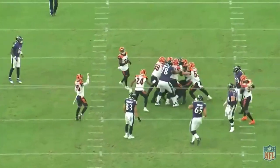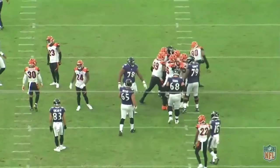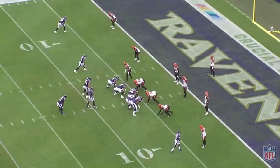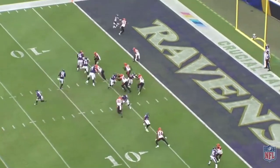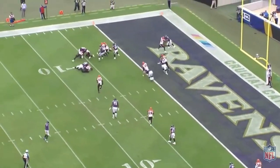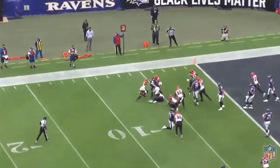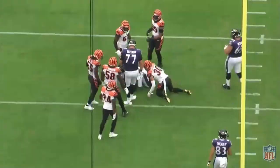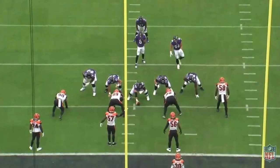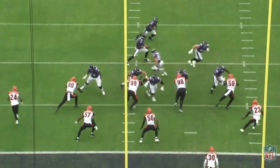The Bengals defense held a dinged Lamar Jackson to just three yards rushing and 180 yards passing. He also had a completion percentage just over 50%. In total the Ravens ran for 161 yards in the game, 42 of which came on a reverse to Devin DuVernay on the first drive.